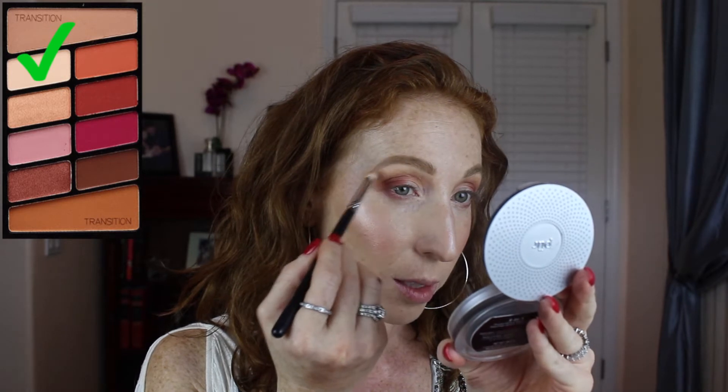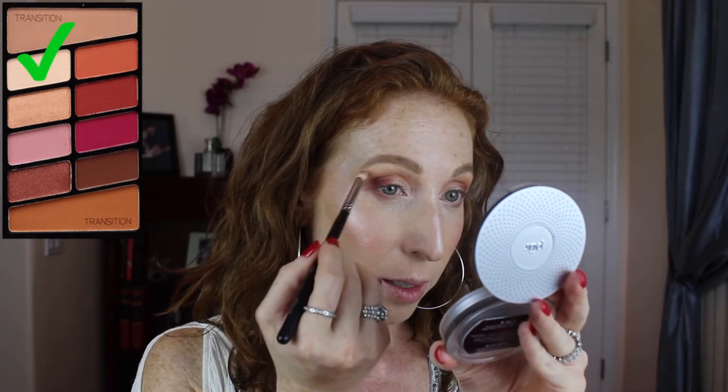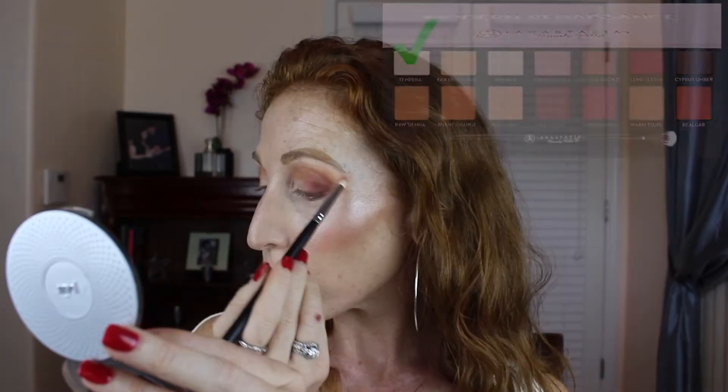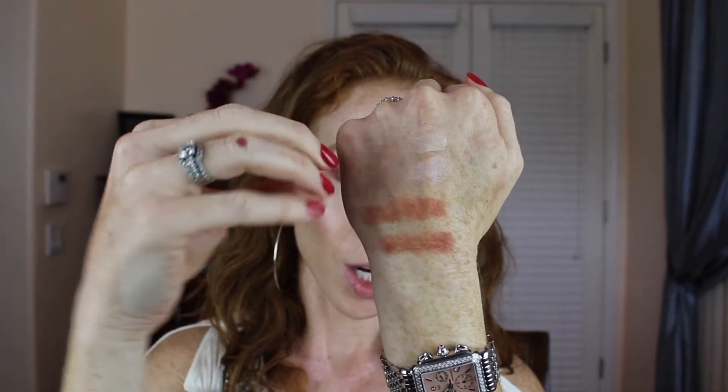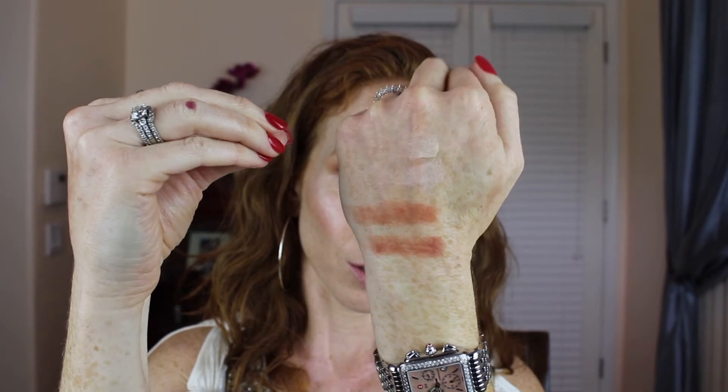Colors super similar guys, super similar. At this point I cannot tell the difference. Let's highlight the inner corner — I'm gonna go ahead with Rubble. This one definitely is powdery but it goes on really nice. It's really pigmented. As far as these shades go, Temper has a little bit more pink in it and the Wet n Wild shade has a little bit more of a true cream bone, but they're very similar.